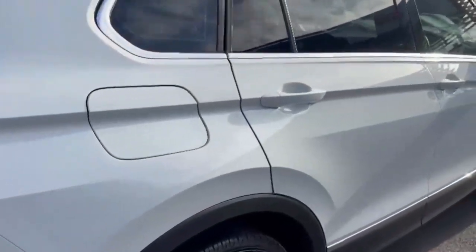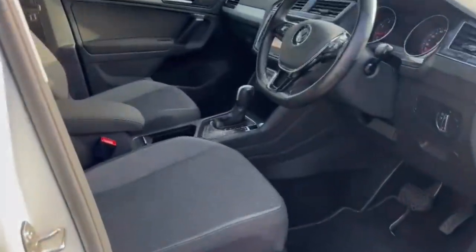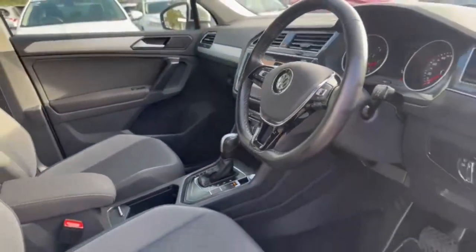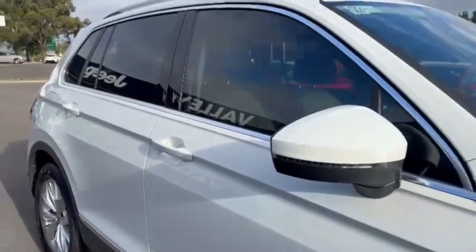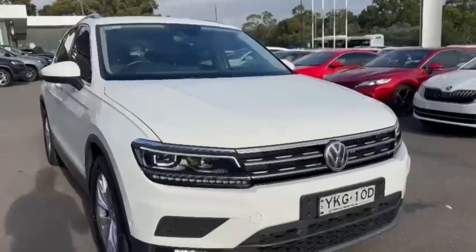It certainly does present really well for the age and the mileage, and does come with two keys. Traveling a little bit over 78,000 kilometers, we do have a great range of low repayment finance options available. I look forward to assisting with your inquiry soon — thanks again for watching.